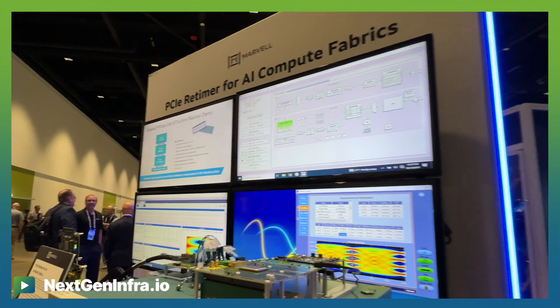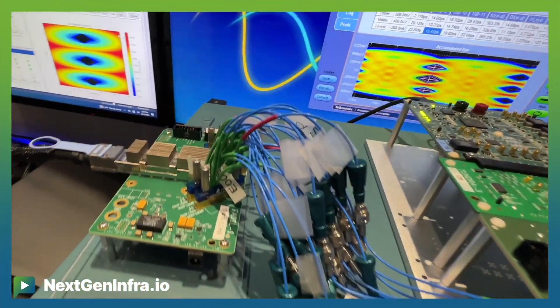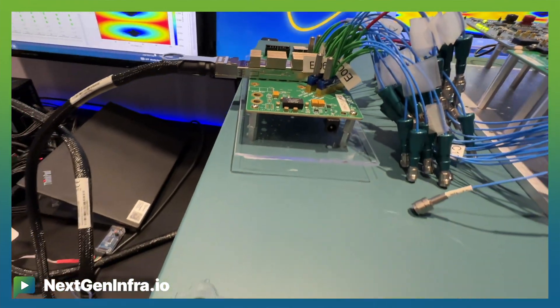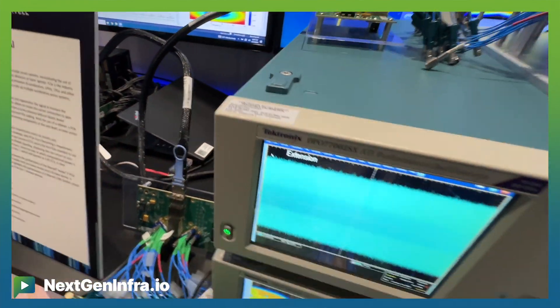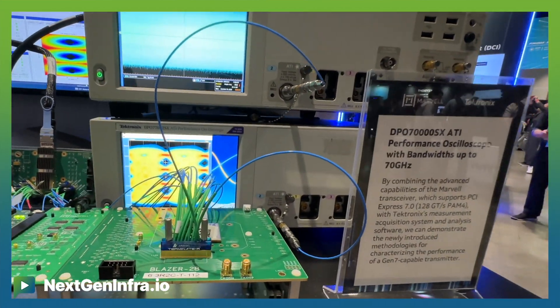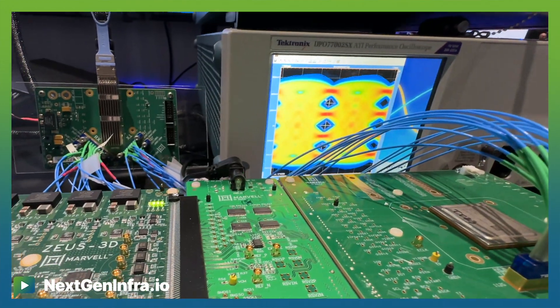The second demo is PCIe Gen 7 connectivity. We have our Gen 7 connectivity running at 128 giga-transfers per second, developed in-house at Marvell. It's fabricated with TSMC's 3-nanometer process node, delivering lower power and better performance. We believe PCIe Gen 7 is not too far away — the spec is planned to be finalized sometime next year and we expect to see PCIe Gen 7 devices sooner than later.